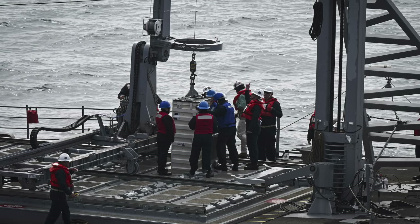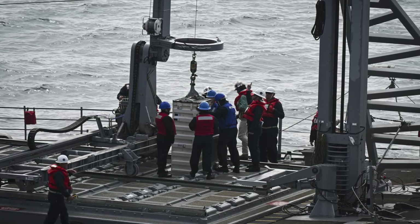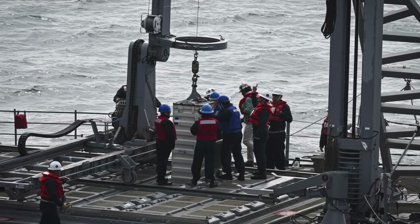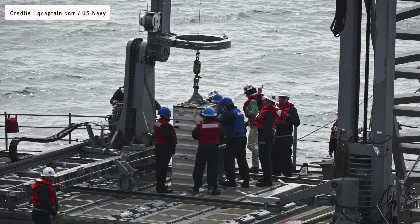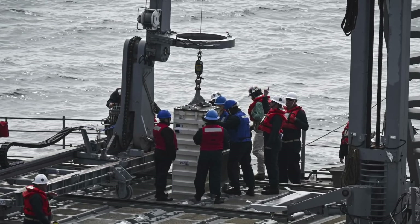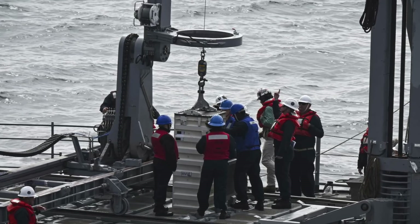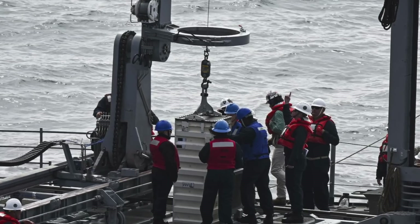During the at-sea demonstration, the USS Chaucon linked up with the USNS Washington Chambers, a Military Sealift Command dry cargo and ammunition ship. The supply vessel transferred the missile canister via cables to the cruiser, where the TRAM device moved the canister along a rail system, tilted it vertically, and precisely lowered it into a VLS cell using its advanced cable and pulley system.